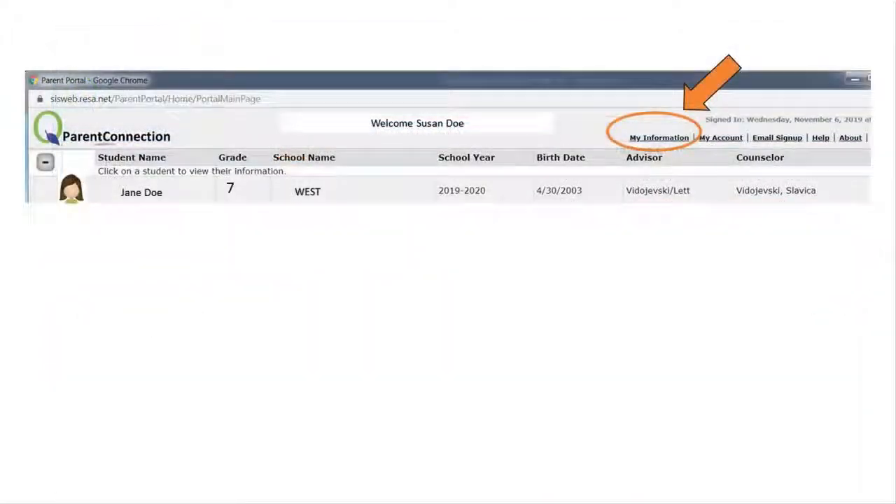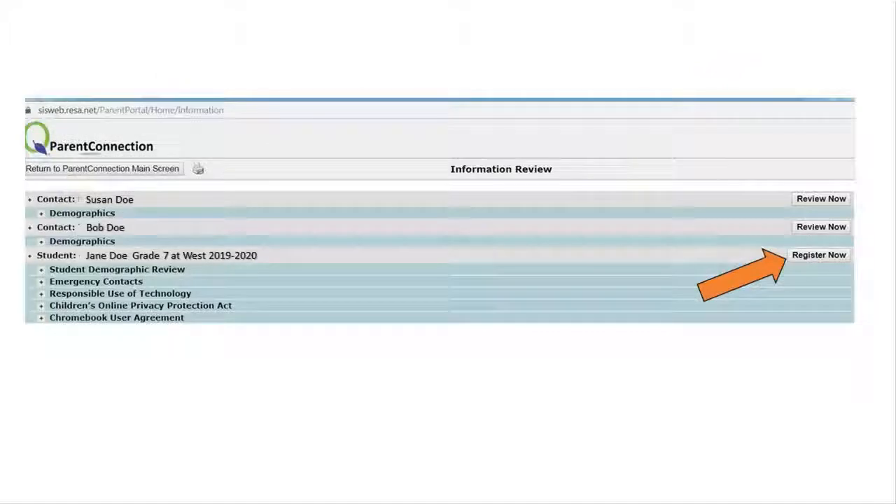Once you are logged in, click on 'My Information' at the top of the page. You are now on the Parent Connection main menu screen, where parents or guardians are listed as well as your student's name, grade, school they attend, and the school year. To the far right, click 'Register Now.'